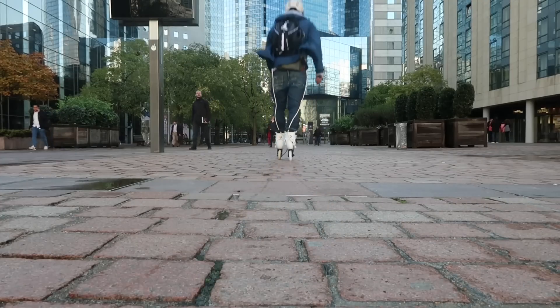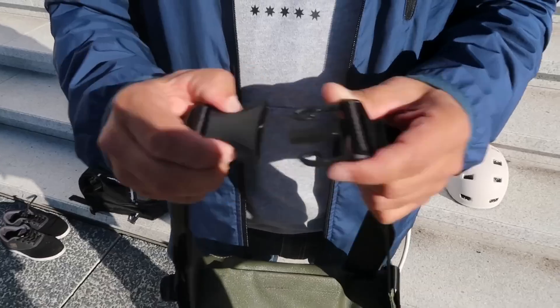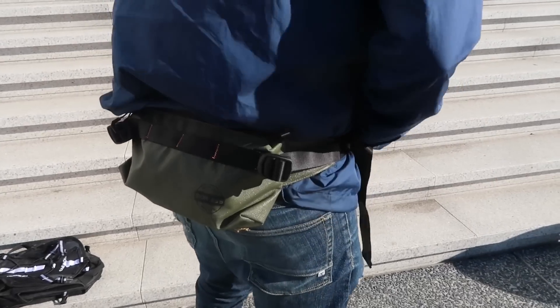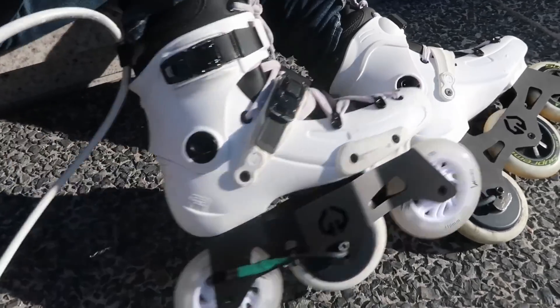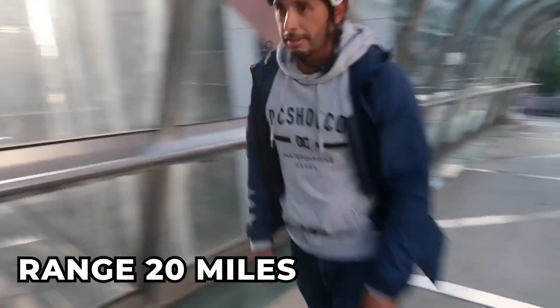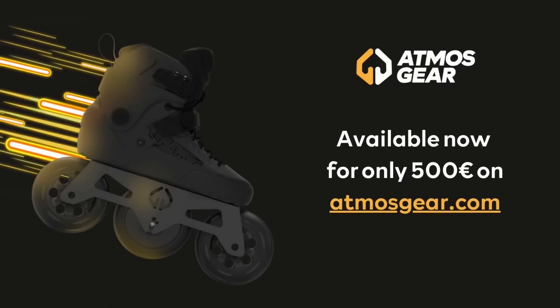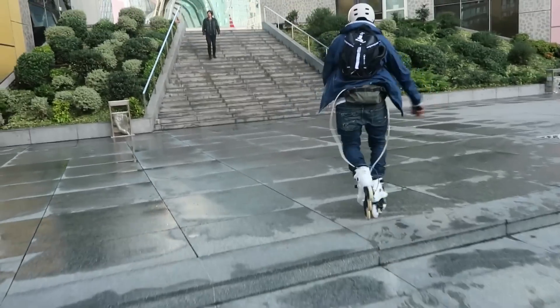Another company developing electric rollerblades is Atmos Gear. These are a little different since the battery pack is actually stored in a waist pack, which makes the blades much lighter while also giving them more power and range. They have a top speed of up to 20 miles an hour and a range of up to 20 miles, controlled using a wireless remote for accelerating and braking. The Atmos Gear Skates are available on pre-order for 500 euros, but they won't start shipping until May 2023.